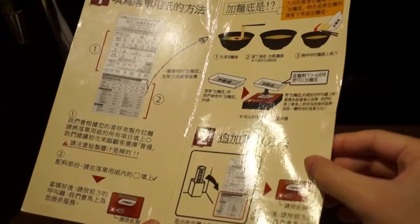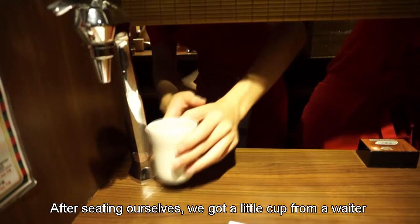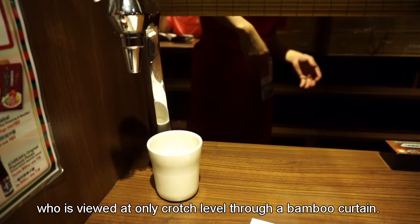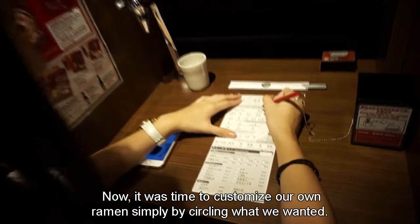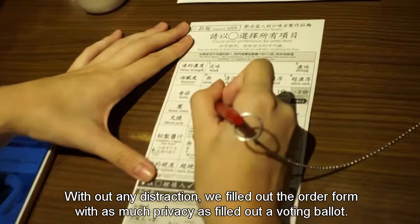After seating ourselves, we received a little cup from a waiter viewed only at crotch level through a bamboo curtain. It was convenient to get water from the tap placed at the table corner. It was then time to customize our own ramen by circling what we wanted, filling out the order form with as much privacy as a voting ballot. We then pressed the button on the tabletop to call for the waiter.